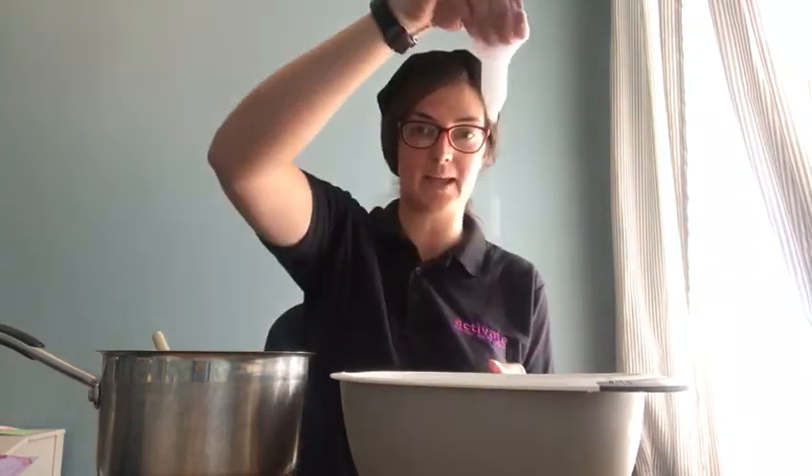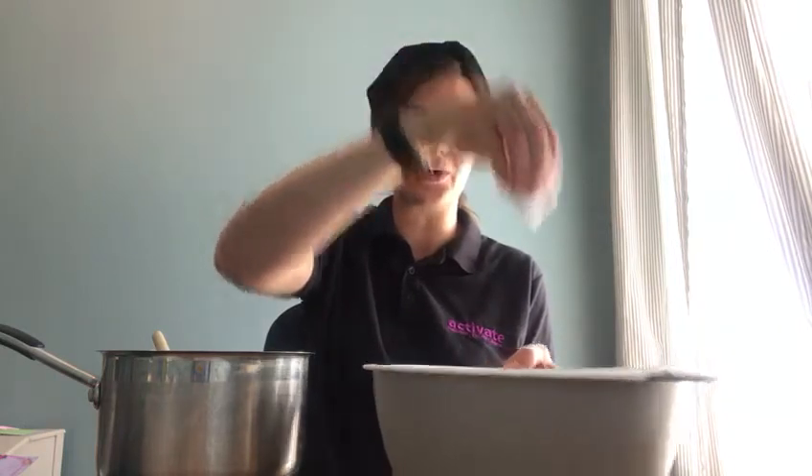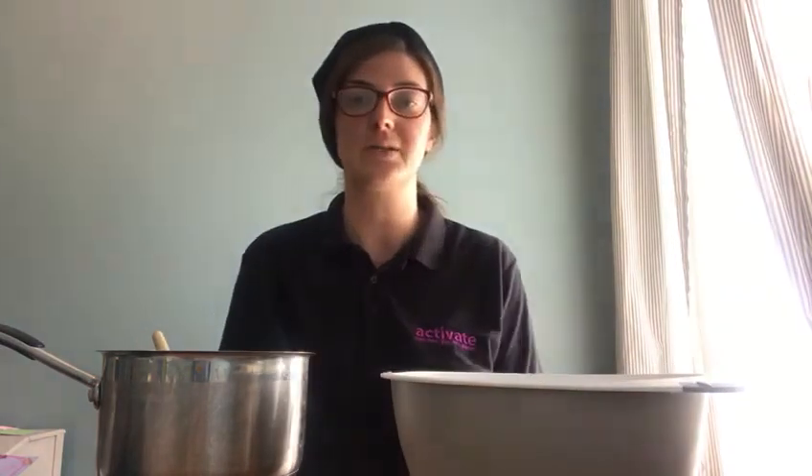The first part of the sensory story is washing our hands. I've got some nice bubbly soapy warm water, and you could extend this by rubbing in some lotion and doing some hand massage, really getting the learners aware of their hands and some different sensations they might feel.